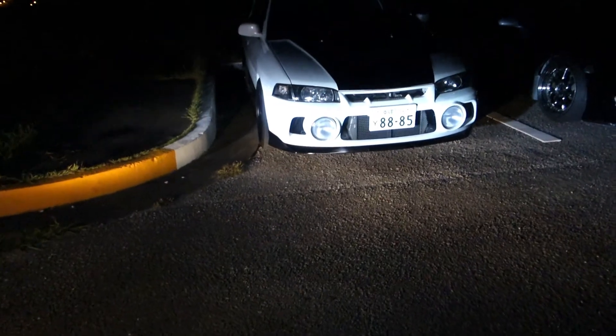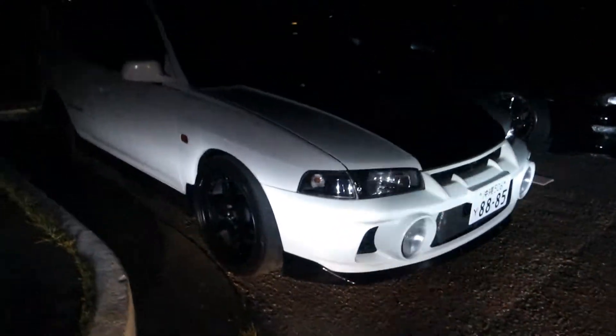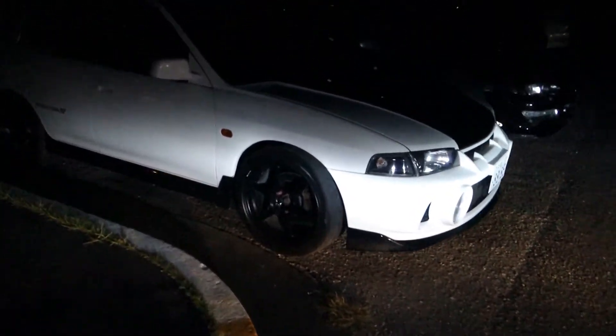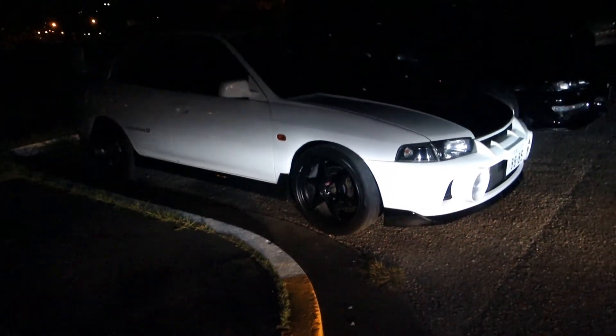This is the last car I wanted to show you guys — I already showed that S14 before, but this one my friend just got not too long ago. I had to park my car to point it out because it's already dark and the camera won't pick it up well. This is an Evo 4 — my friend got it from A-Line not too long ago. He already got new wheels on it. It's pretty clean and it's fast as hell too. He loves showing it off — this is one of my favorite cars in the parking lot for sure. I saved it for last.